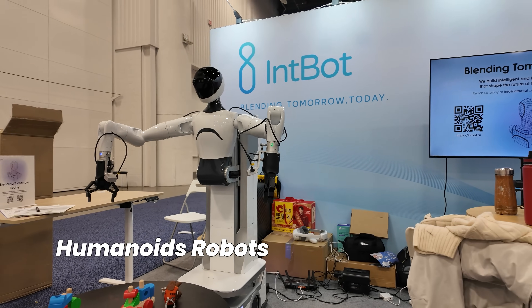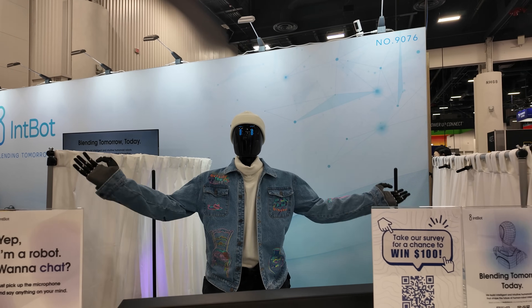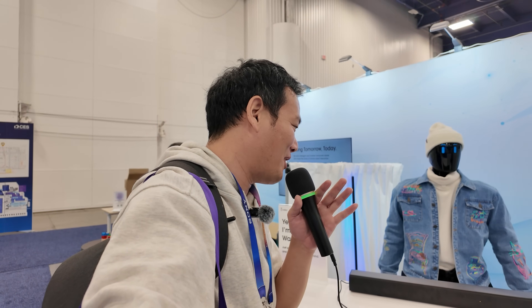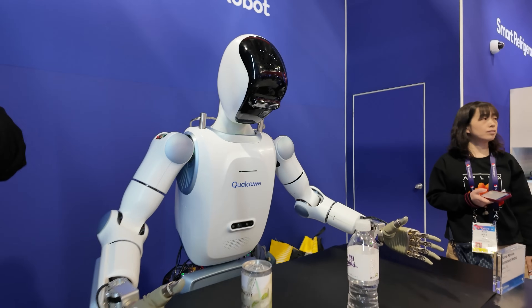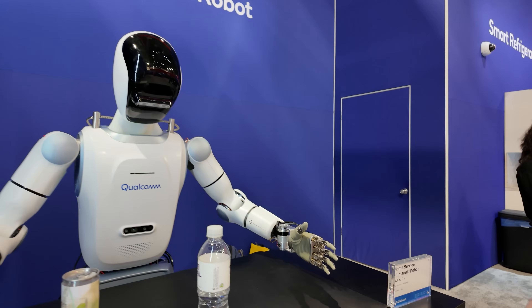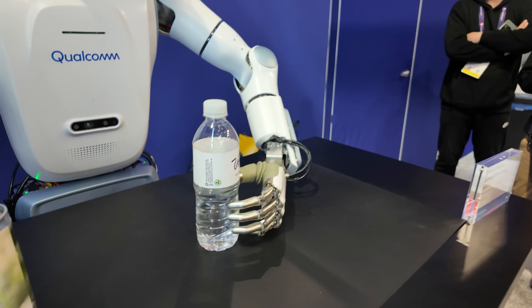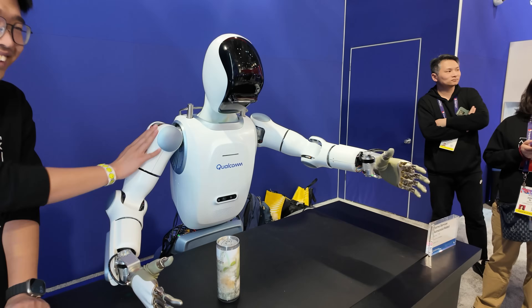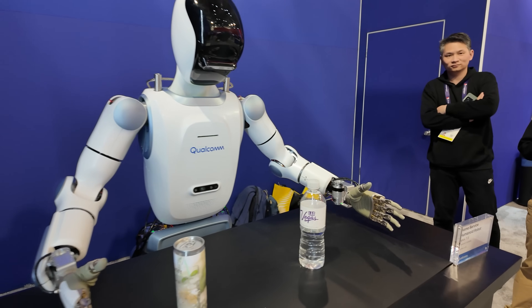Speaking of robots, humanoid robots are everywhere. Take Nano from Antibody Robotics, for example — a robot that can do almost anything. If it's just for chatting though, I wish it was smaller, like something you could put on a desk. Then there was another Qualcomm robot that seemed more advanced — it could chat and walk around. However, it's still a prototype, so it couldn't even hand me a bottle of water. Honestly, I can imagine it causing more problems than it solves in real life, but hey, it's still pretty cool.